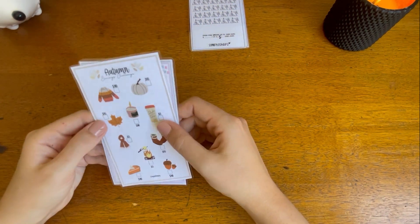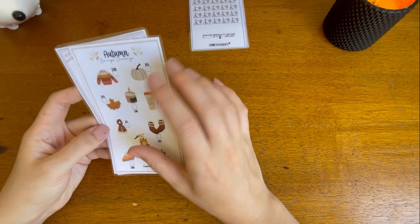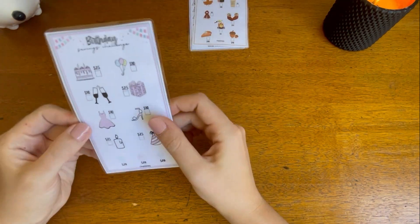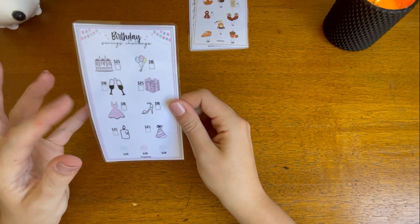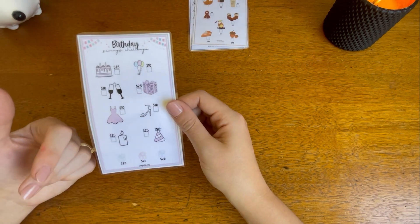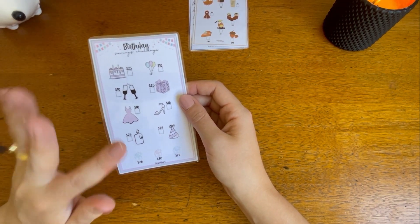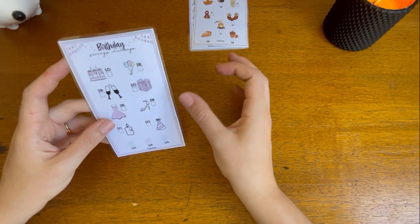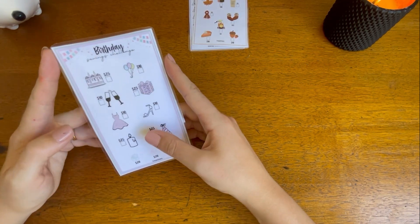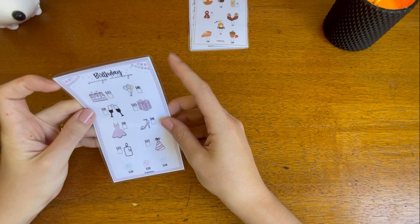I got this Autumn Savings Challenge which is so cute — I think it saves $100 — and that will just be a new one I can do once I've finished some of the other generic ones. I also got a Birthday one — my birthday isn't till August, but I never really save anything for it. I sort of feel guilty spending money on my birthday without having allocated funds for it, so I want to have a little chunk of money guilt-free to spend whatever I want on my birthday or to do something with friends and family. It's a slow burner, that one.